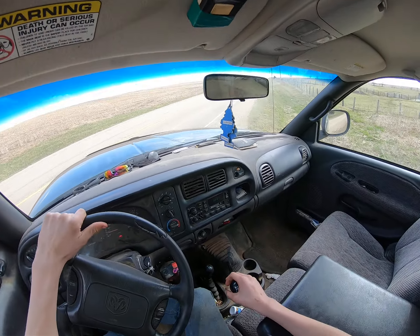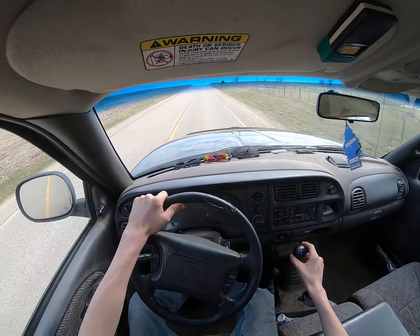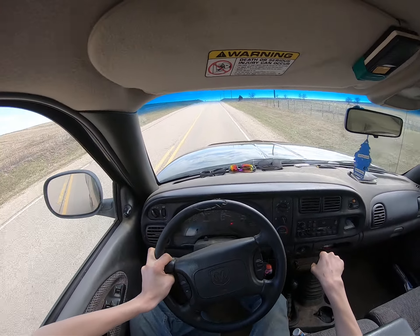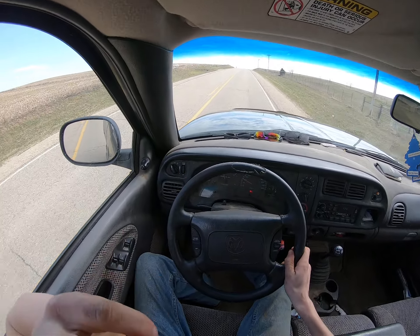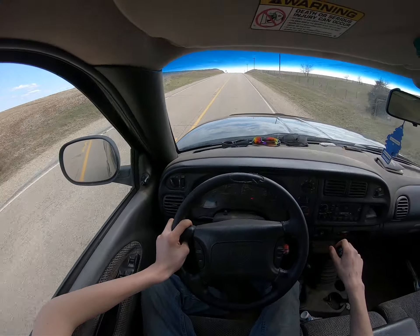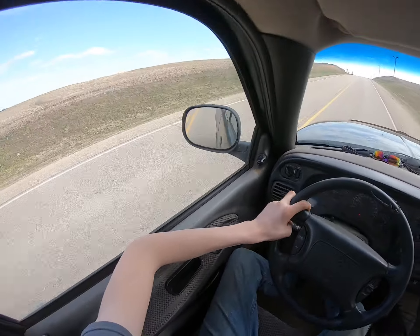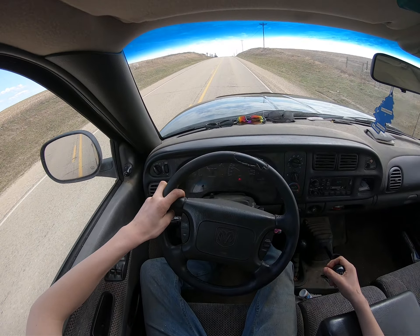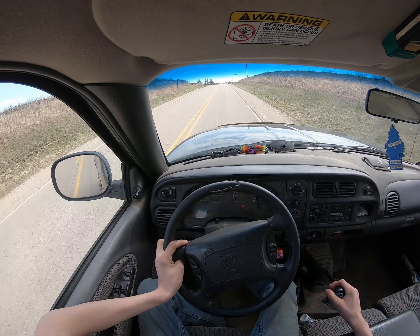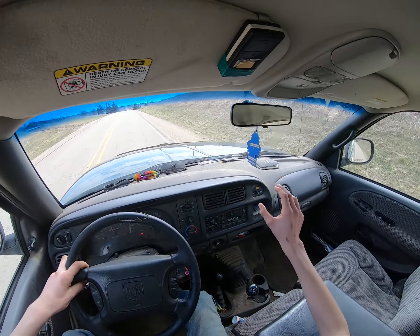I haven't driven this truck in a long time. We'll check stocks, might as well take the truck just for a spin. Last time I drove this was right before the new year. Going to get wood pellets for the wood stove, check stocks, and see how it's going.